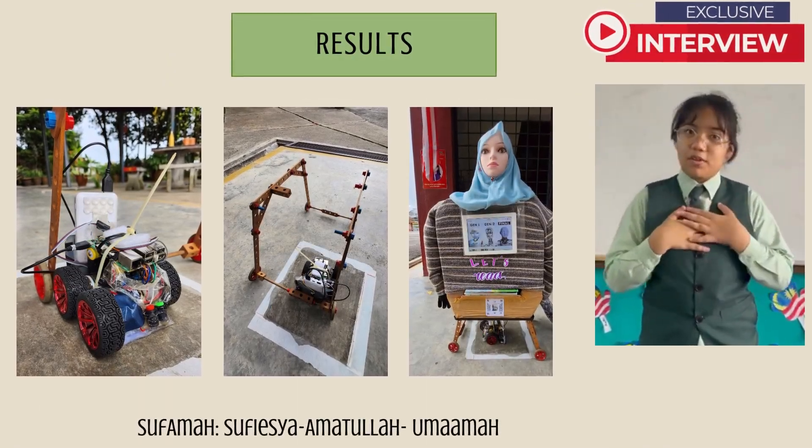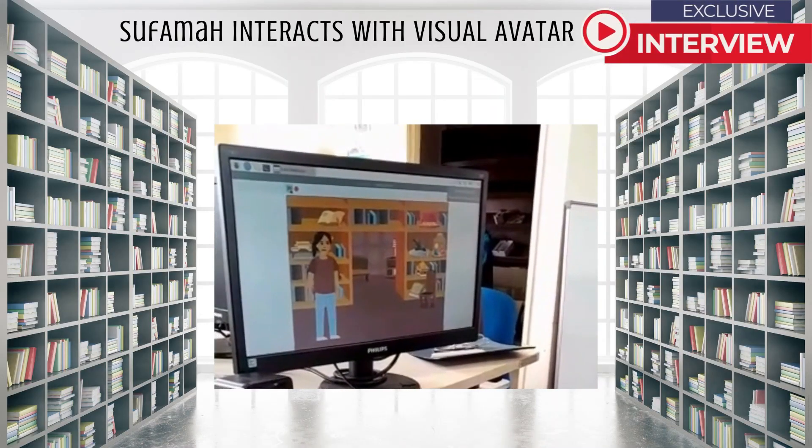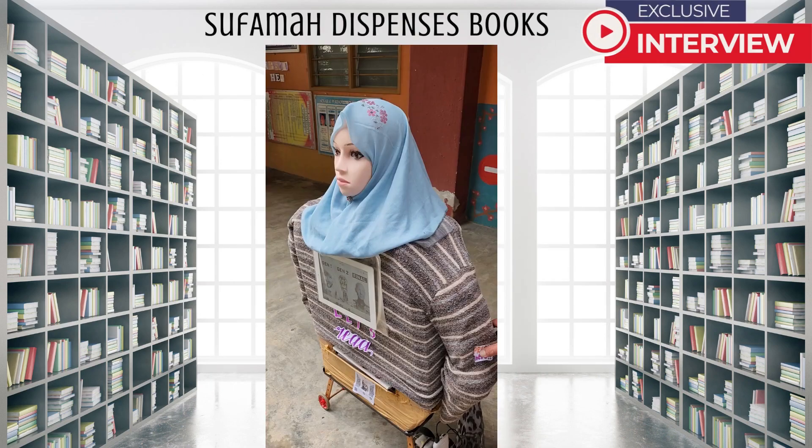Do you want to see our humanoid robot? Here it goes! What are you doing?